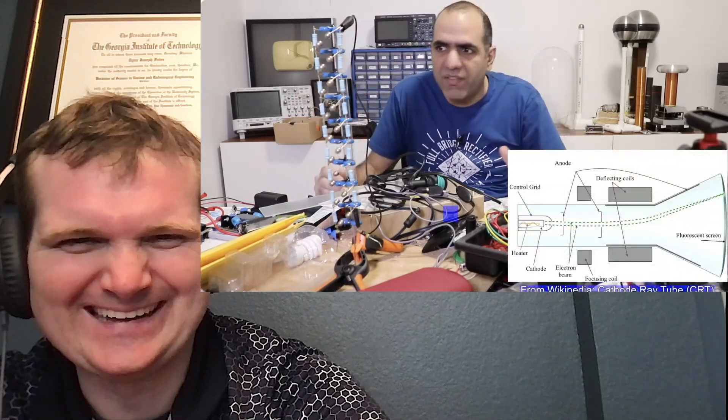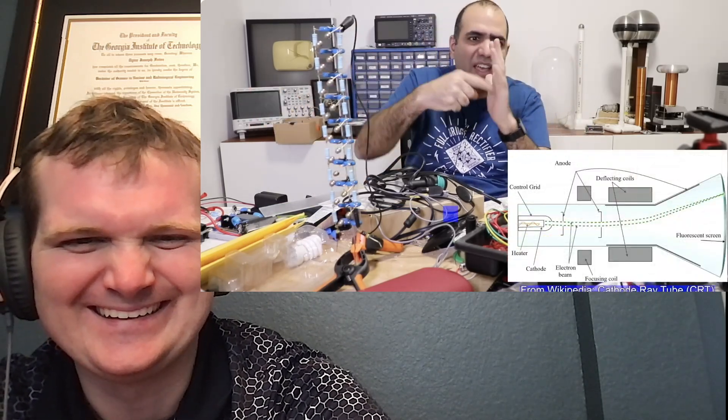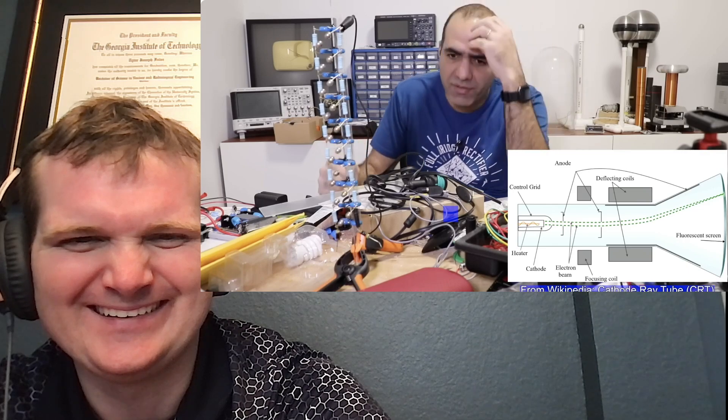Today ElectroBoom is going to make a cathode ray — an electron gun — one of those things used in old CRT TVs that would shoot electrons and draw a picture on the surface of the screen. He's not making a TV, just the electron gun.